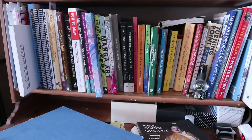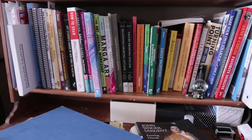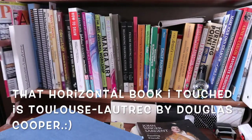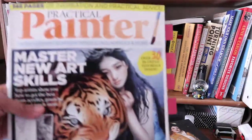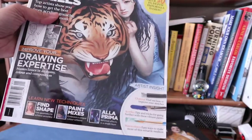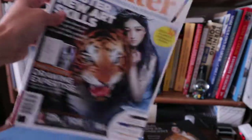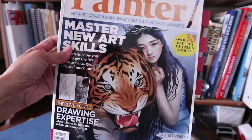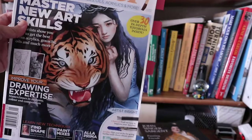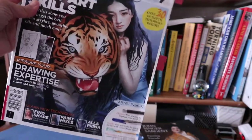I just want to tell you guys I love all these books, so if you get any of them you really can't go wrong — they're all great. This is a magazine called Practical Painter, and it's a great magazine because it talks about different mediums: oil, acrylic, watercolor, stuff like that.